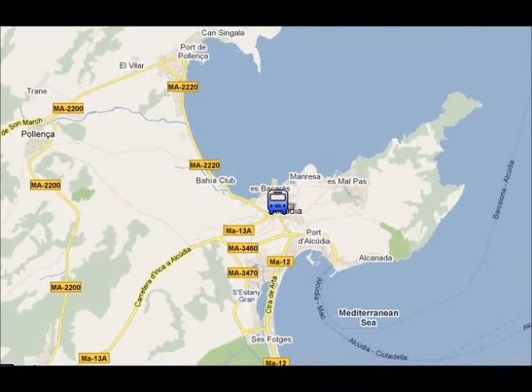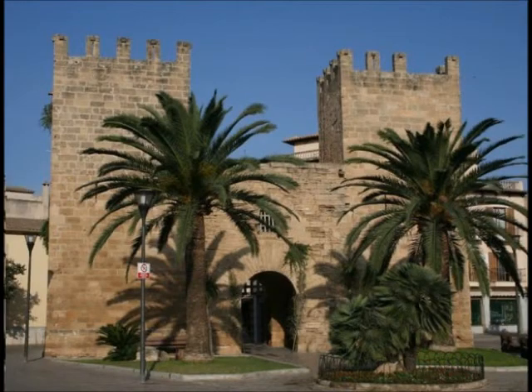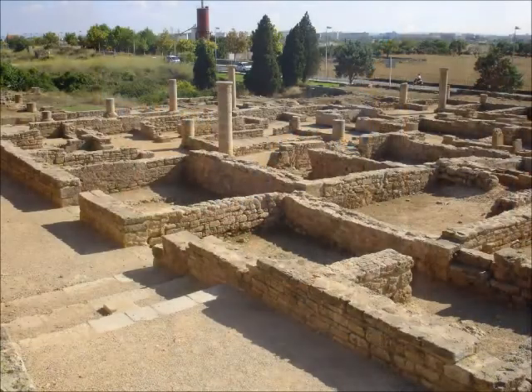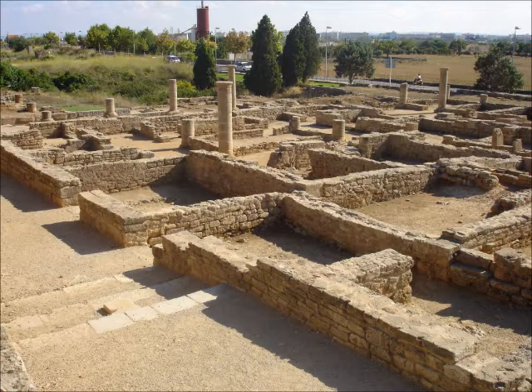In Alcúdia Old Town you can visit the old walls that were built in the 14th century, or you can visit the Roman ruins of Pollentia, which are one of the few remains from the Roman occupation in all of the Balearics.